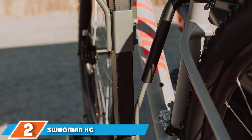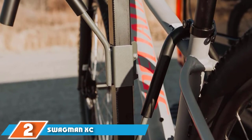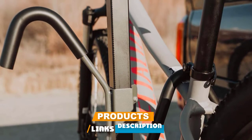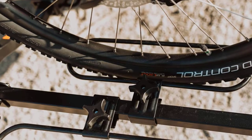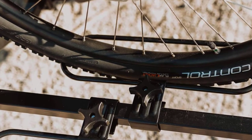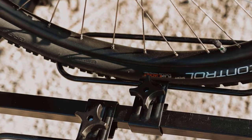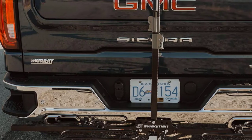Moving on to number two, the Swagman XC Cross Country 2 Bike Hitch Mount Rack. This can carry two bikes in total, although there are upgrades to allow you to switch to a larger, four-bike model. Each set of arms can carry a bike up to 35 pounds in weight, making it a better mount for lighter or kids' bikes. Despite this relatively lightweight limit, the arms are very adjustable, even for larger tires and bikes of varying lengths and shapes.